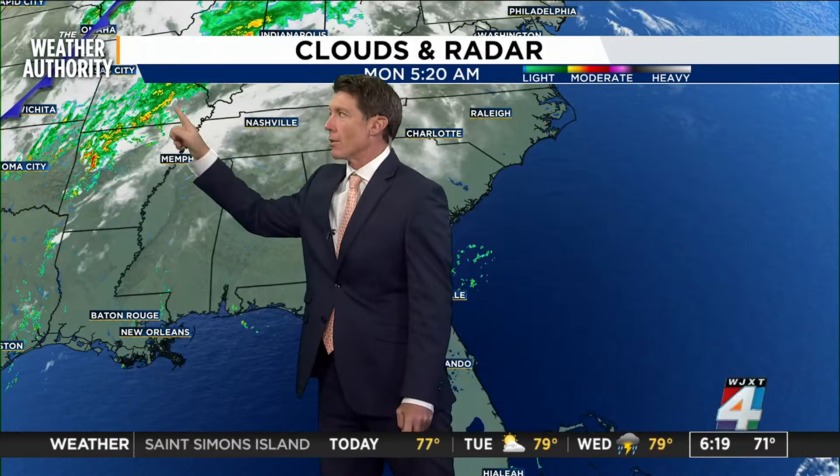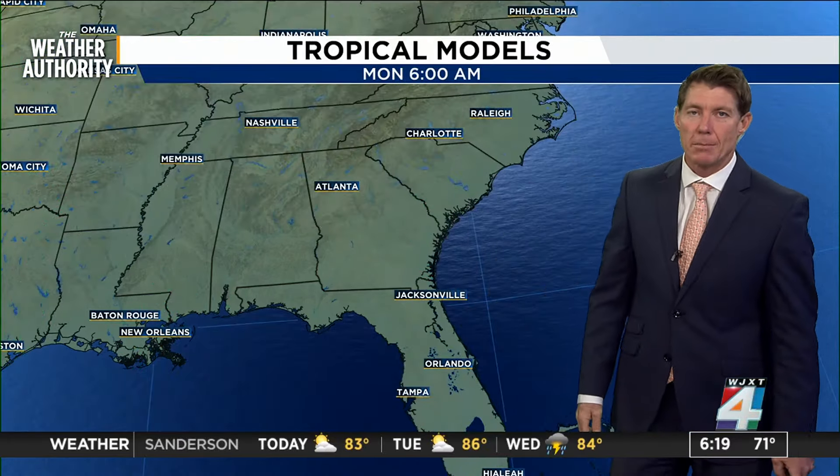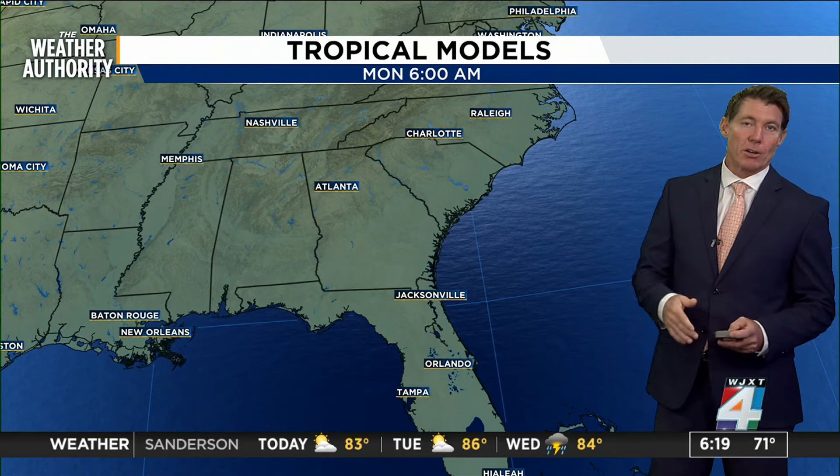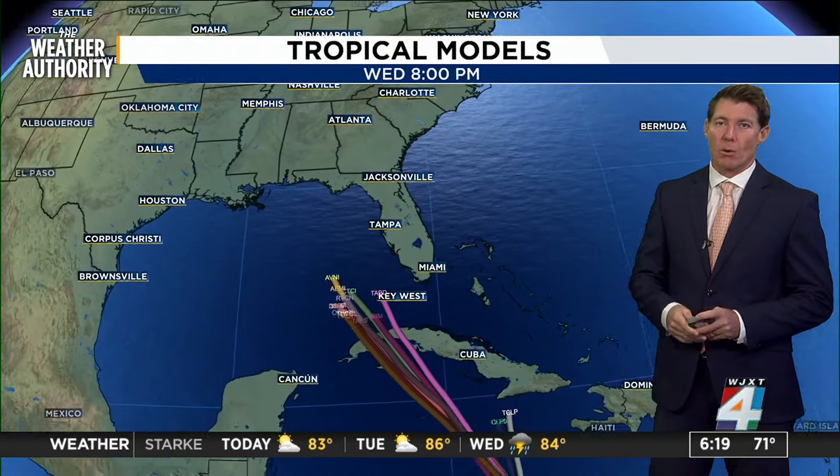Heavier rains are stretched along this frontal area where severe weather could break out today, causing some problems in the polls across the mid-Mississippi Valley. Areas from Missouri up into even Michigan could deal with some thunderstorms.